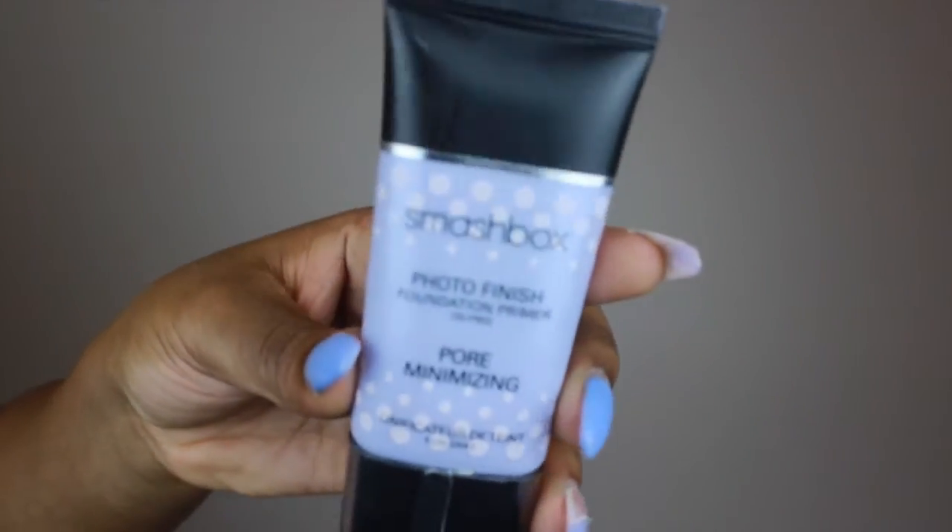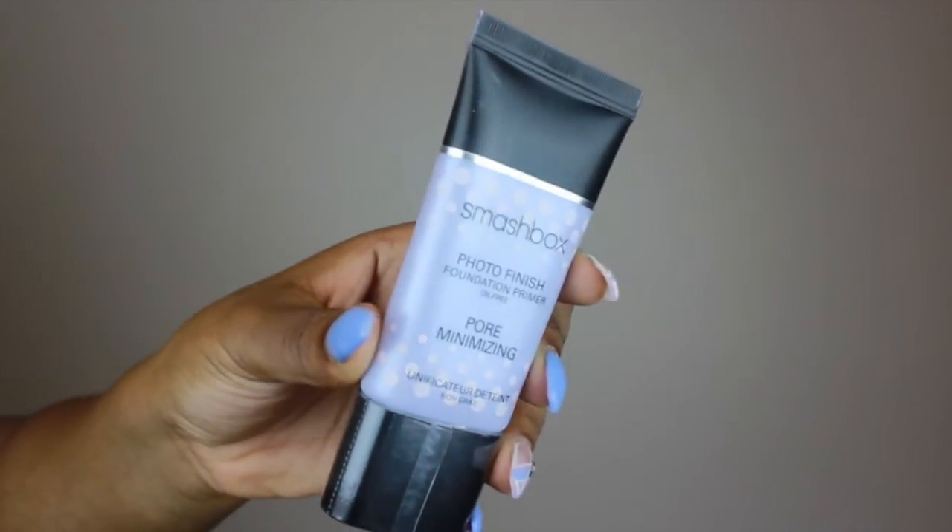Since we're on the topic of primers, I have another one from Smashbox — the Photo Finish Foundation Primer. It's oil-free and pore minimizing, which is necessary also. The smaller your pores can get, the better. I think this really does the job and it aids in conjunction with the Hourglass Veil Primer to really give me a strong face and keep my makeup on all day in the heat.